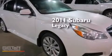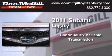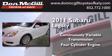This is a 2011 Subaru Legacy. This car has a continuously variable transmission, a four-cylinder engine, and all-wheel drive.